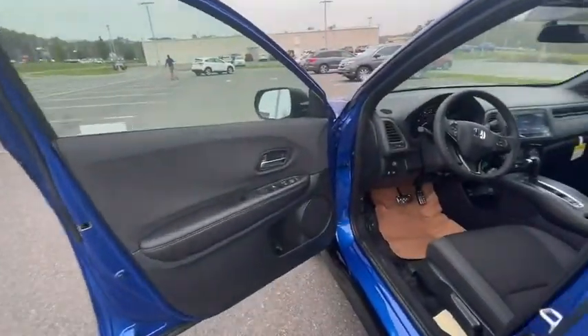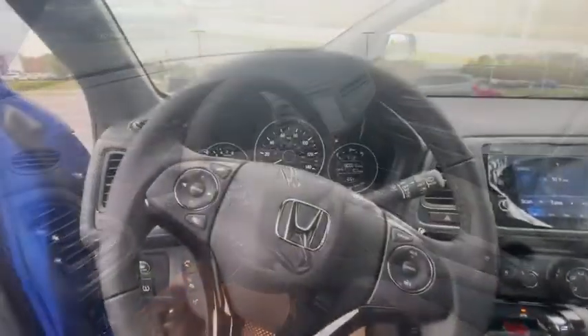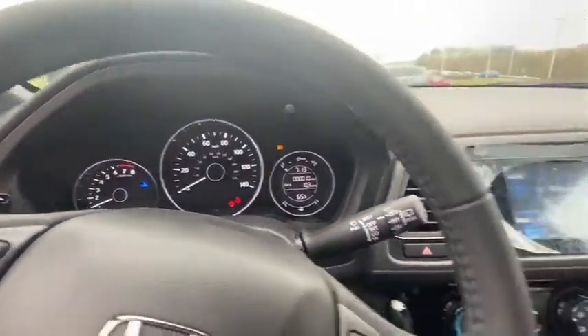Rear window defroster, fog light, power windows, brake assist, panic alarm, remote keyless entry, tachometer, front bucket seats, and front reading lens.